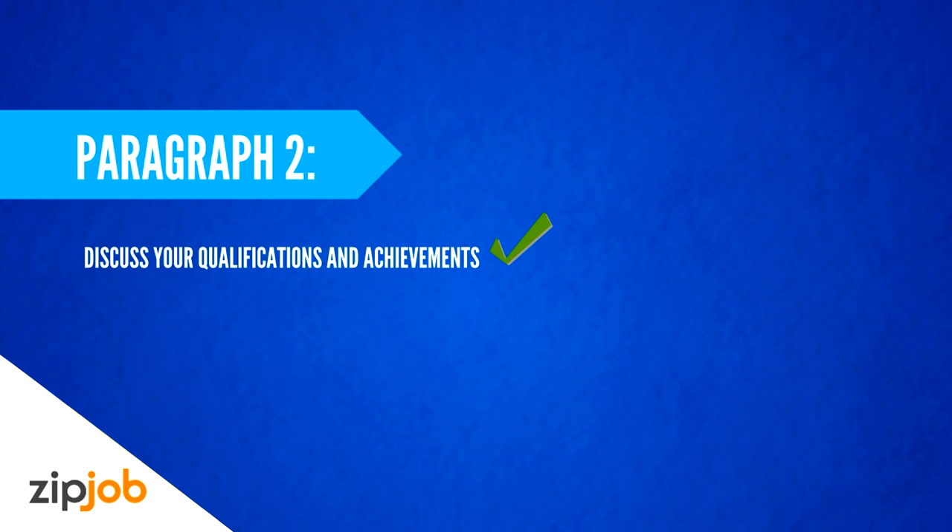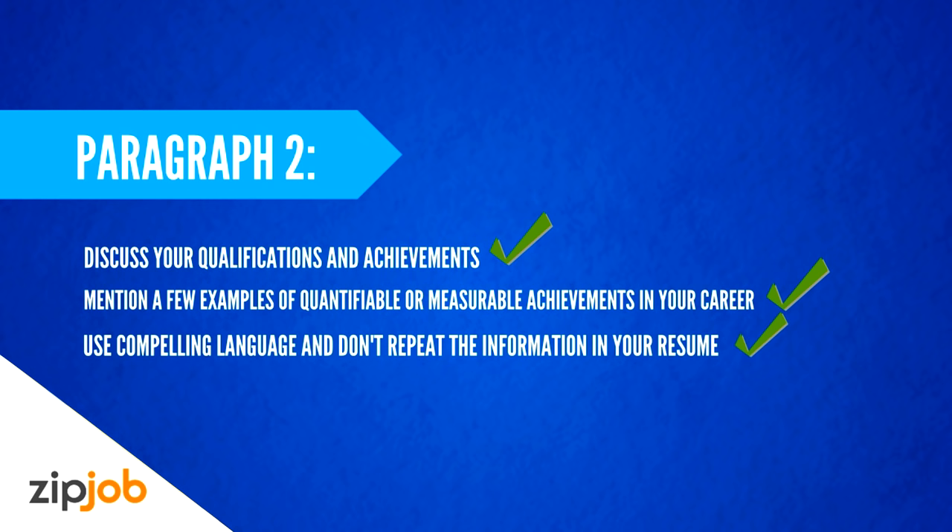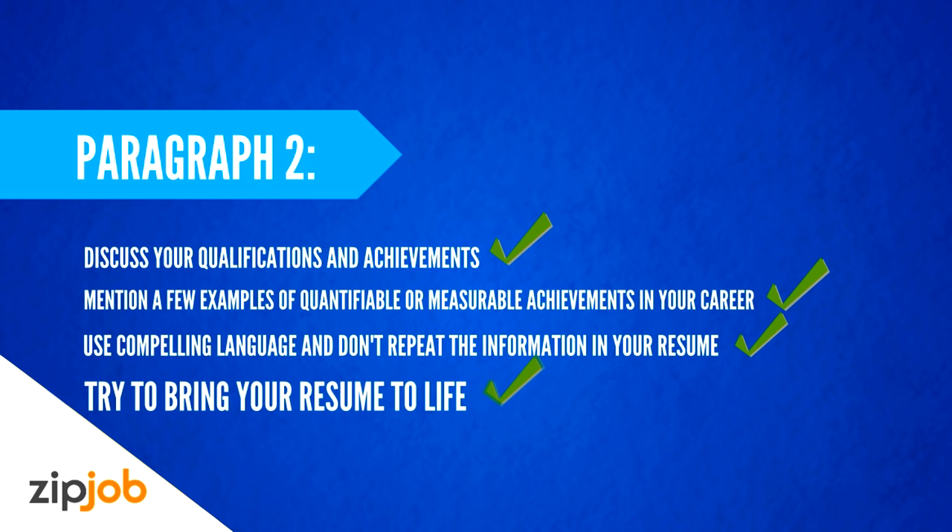The second paragraph should discuss your qualifications and achievements which show why you're a good fit for the position. Remember that you want to stand out from the hundreds of other candidates applying for the job. Don't just give a few examples of what you did in your last position — show how you went above and beyond. Mention a few examples of quantifiable or measurable achievements in your career. Use compelling language and don't repeat the information in your resume; try to bring your experience to life, and this will encourage the reader to look into your resume in more detail.